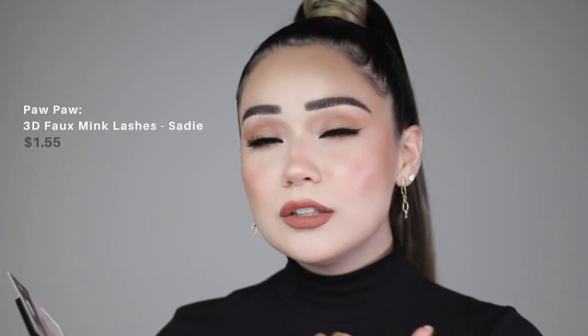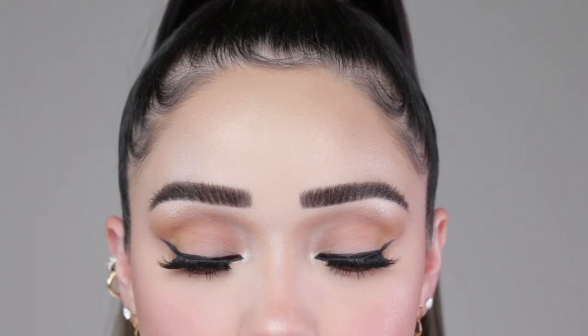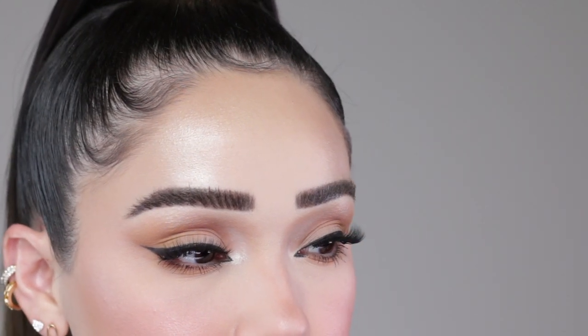Next up is the Sadie lash. These didn't look dramatic to me initially — none of them did, to be honest — until I actually put them on and styled them. These are very wispy as well. They're short, kind of like a tapered middle, with a shorter inner corner and a little bit fluffier at the end. Not quite as cat-eye and long on the edges, but they will give you that nice natural lift. These were another one of my favorites.